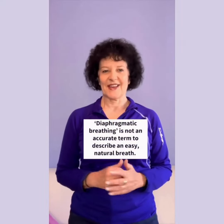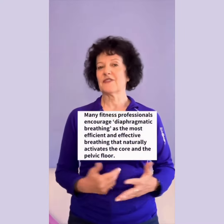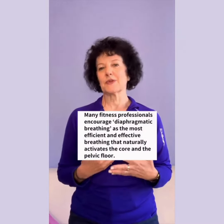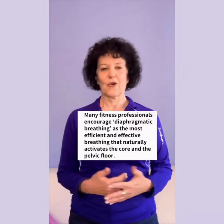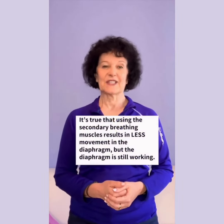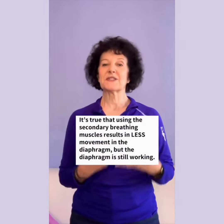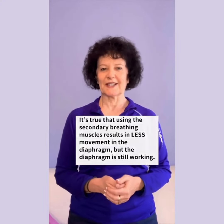Diaphragmatic breathing is not an accurate term to describe an easy, natural breath. Many fitness professionals encourage diaphragmatic breathing as the most efficient and effective breathing that naturally activates the core and the pelvic floor. All breathing uses the diaphragm unless someone has a machine breathing for him or her. It's true that using the secondary breathing muscles results in less movement in the diaphragm, but the diaphragm is still working.